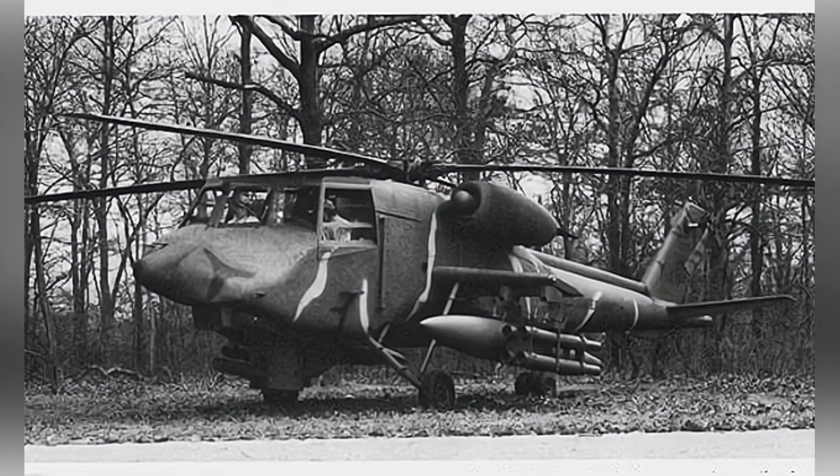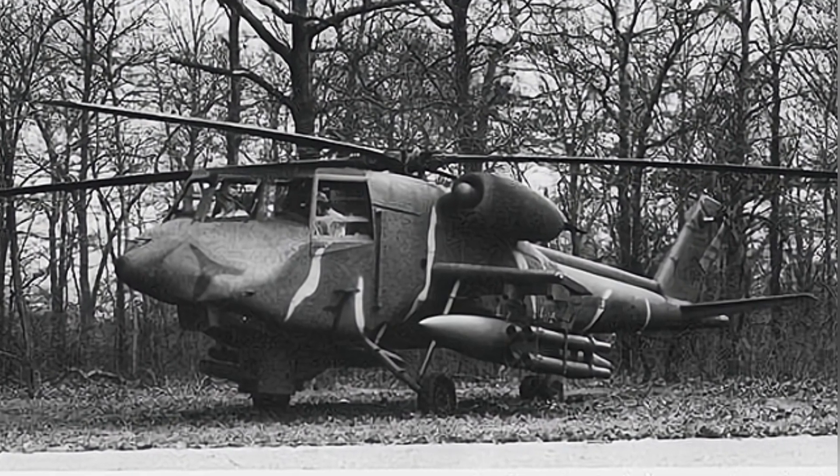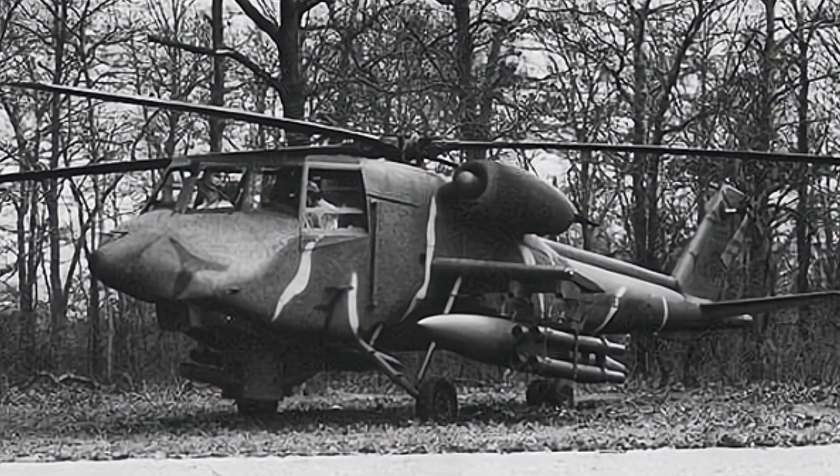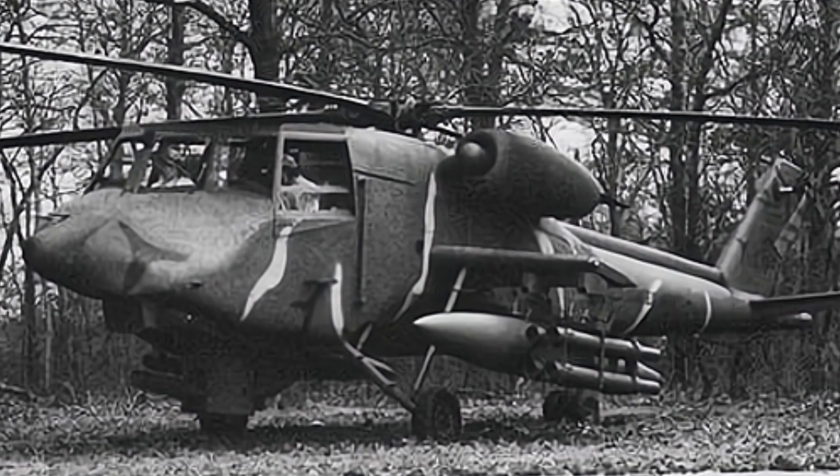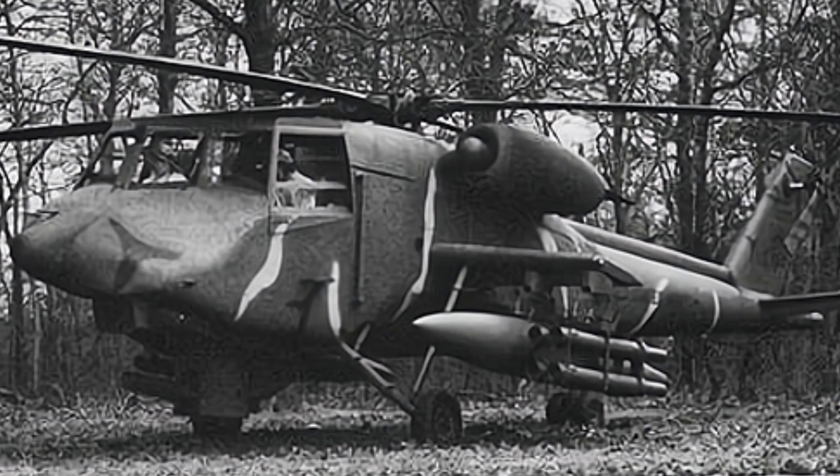The weapon configuration of the 235 model is similar to other armed helicopters. It is equipped with a 30mm cannon installed in a turret under the front of the helicopter, with up to 1,200 rounds of ammunition.